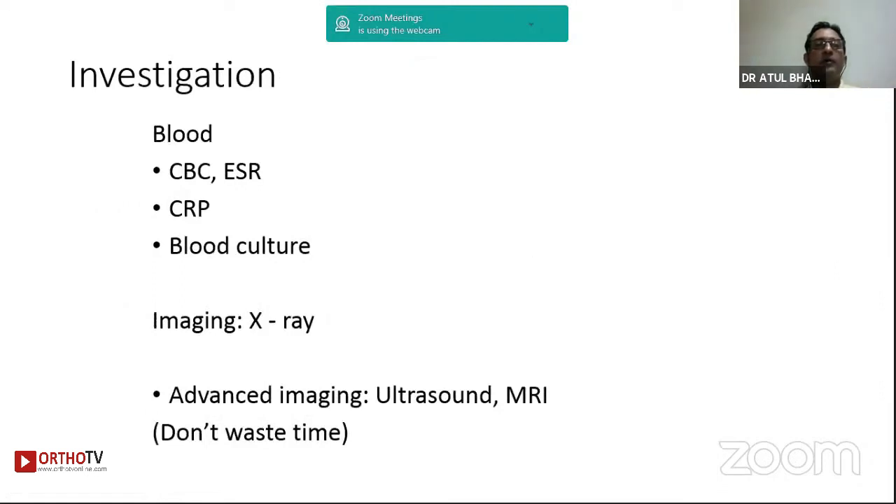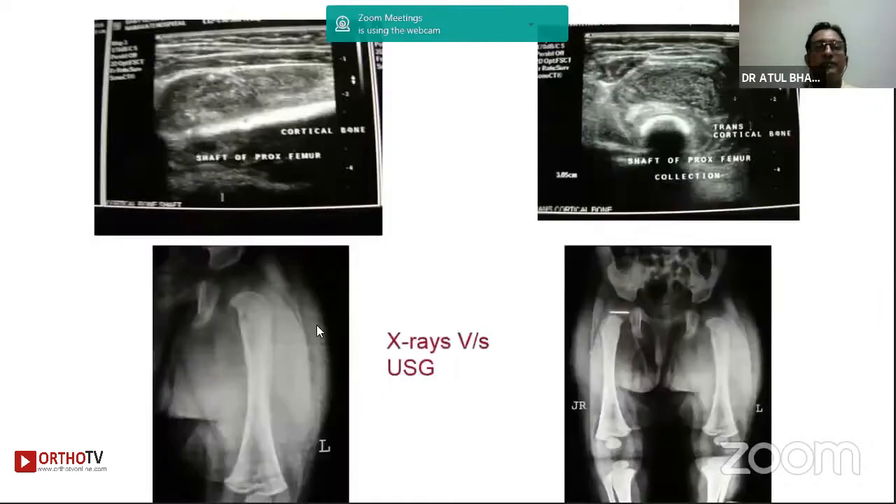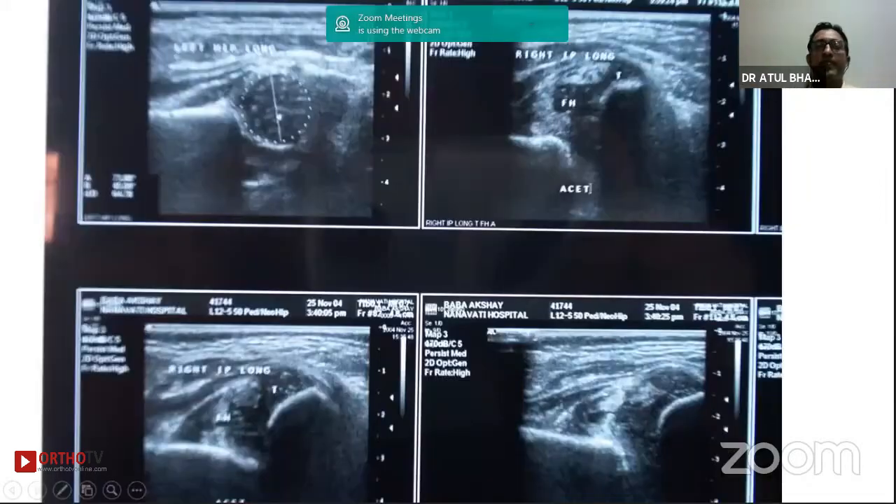No treatment is complete without basic investigations. You must have basic blood work done and also basic imaging X-rays to make sure there are no lytic areas in the bone. Advanced imaging like ultrasound and MRI should be used if possible and if it doesn't delay treatment. Ultrasound can reveal periosteal elevation and swelling in the capsule area even when X-rays are normal, giving objective evidence of collection before you intervene. It can also document joint subluxation and dislocation associated with septic arthritis.